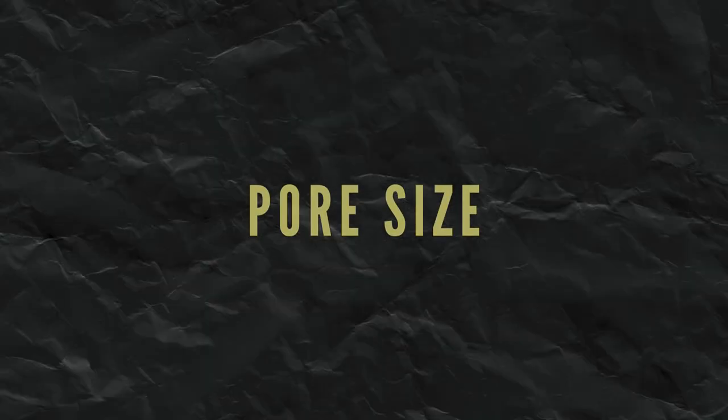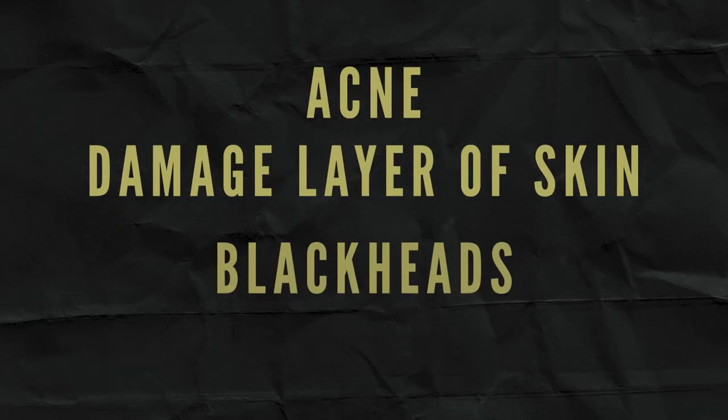Number five: pore size. Clogged and enlarged pores are not only unattractive, they can lead to problems such as acne, blackheads, oily skin, and more — often located on the nose and around the cheeks. Microneedling can help reduce the size of enlarged pores. It is a bit counterintuitive, but microneedling doesn't actually enlarge pores. Rather, one major benefit of the banisher is that it helps pores appear much smaller, because rolling the banisher stimulates collagen in and around your pores, causing them to plump and appear shrunken, if not closed.